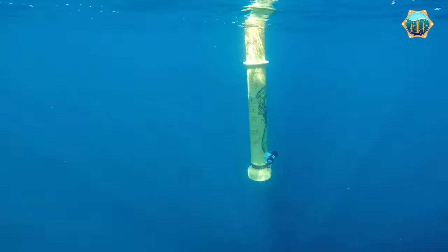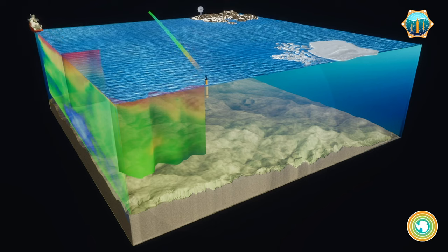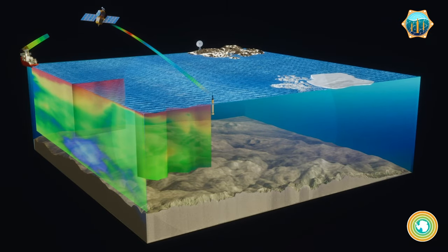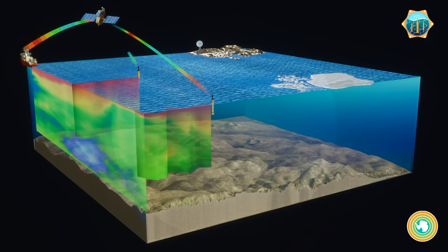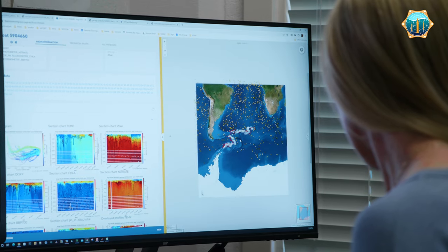My name is Tanya Mauer and I'm a data manager here at MBARI, and I manage the data streams for the GOBGC and SOCOM profiling floats. Once the float hits the surface it spends about 15 minutes attempting to talk to the satellite and then transmits its data files from the ascent directly to us here on shore. So we're processing this data in near real time.